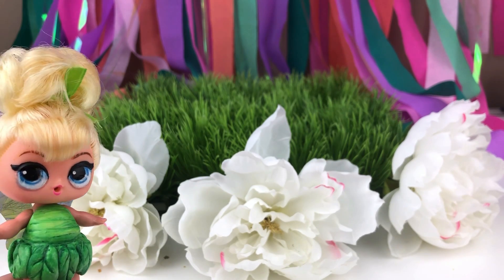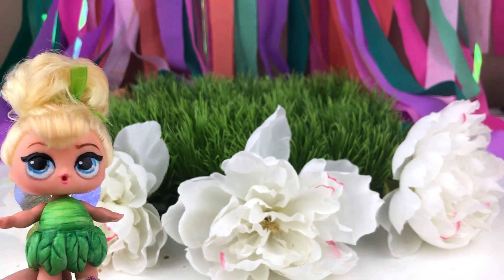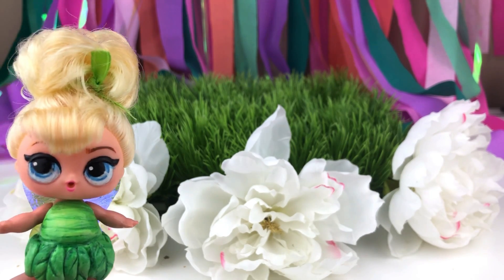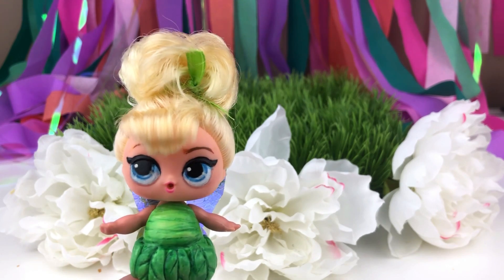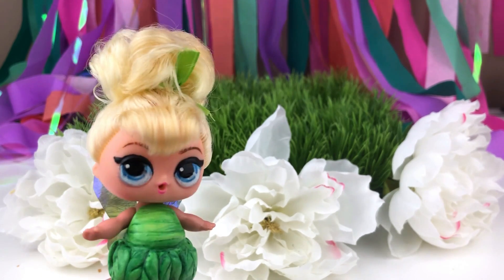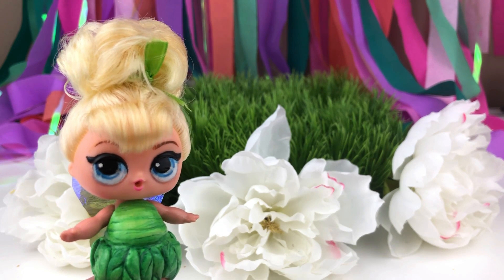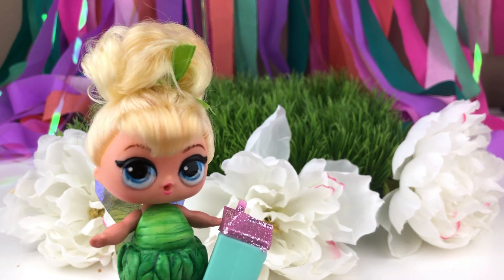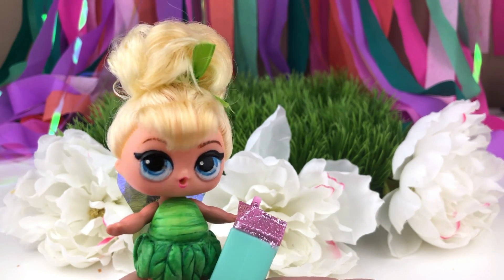This place looks lovely for planting. I can't wait to grow some things here. But I'm not totally great with my pixie dust yet. I'm a tinker so I can think this through. I don't have any seeds, but I do have these bottles. Maybe if I plant these bottles something will happen.